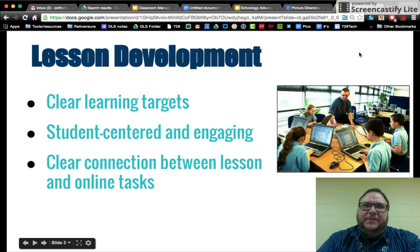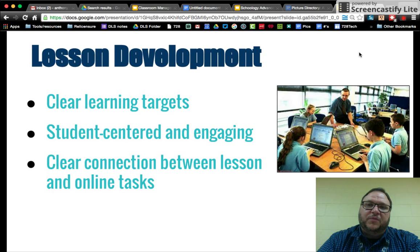For lesson development, Chromebook use is going to be inherently a little bit more engaging — that's one of the big sells for it. As you build your lessons, make sure the targets are really clear and that there's a clear connection between your lesson and what you're doing with the Chromebook. For example, telling students, 'Today we're going to use Google Maps to look at some of the battlefields we've been learning about with the Civil War' — that's a very specific task meeting a specific target.